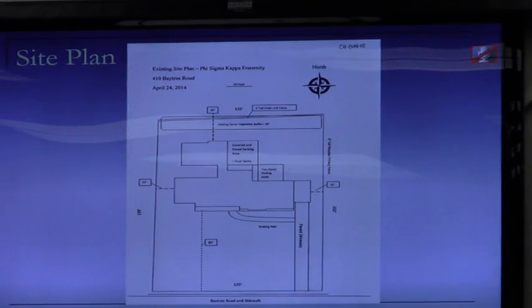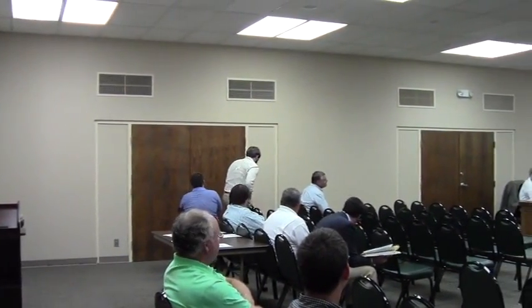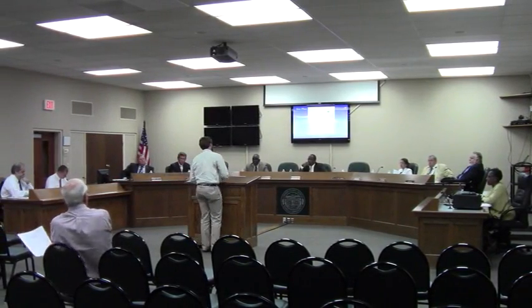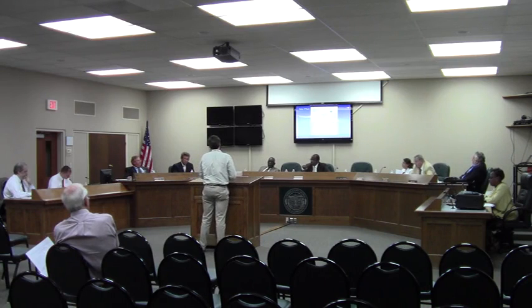My name is Jordan Lee. I'm the president of the Phi Sigma Kappa Fraternity. I just want to thank you for letting me be here today — this is just an opportunity to set up our house. I'm happy to answer any questions. Thank you for coming.